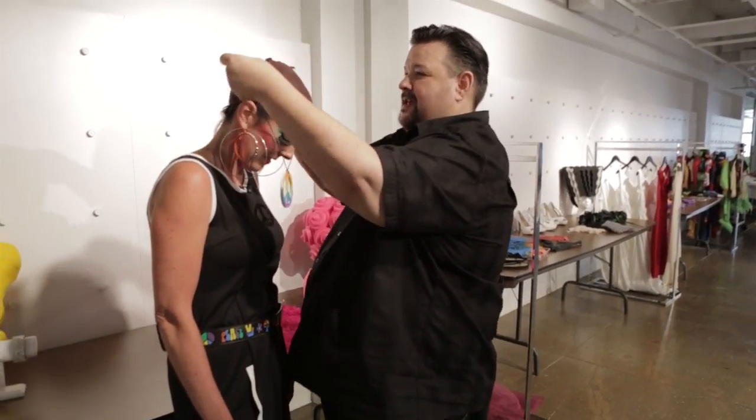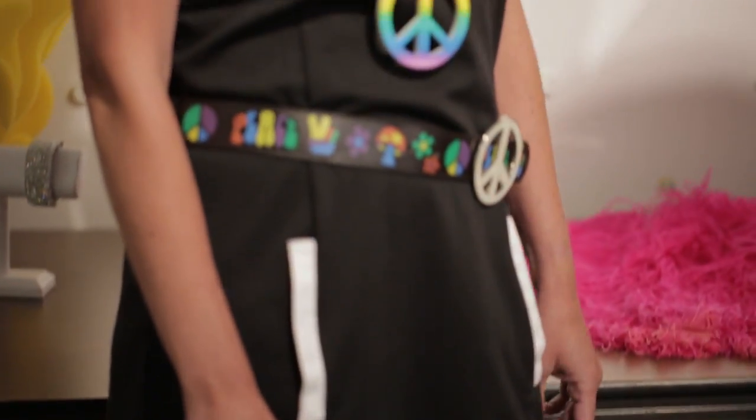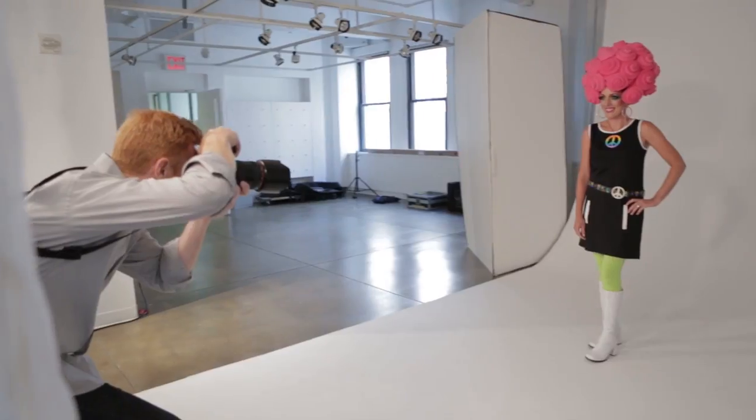Now that you are all decked out — look at this — you have on your go-go boots, tights, your dress, we got you some earrings, and some more accessories, a necklace. And then, what else do we have to do? I think we have to put on a wig! How do you feel? I guess I feel like a 70s dance queen. Let's go take some pictures!